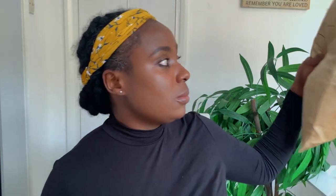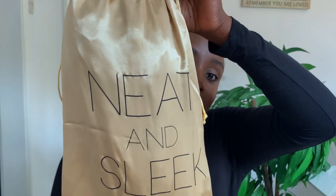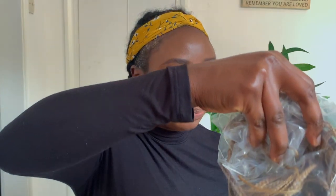The wig comes packaged in this really nice packaging, and this is basically what the wig looks like, so let's get it out of the bag.